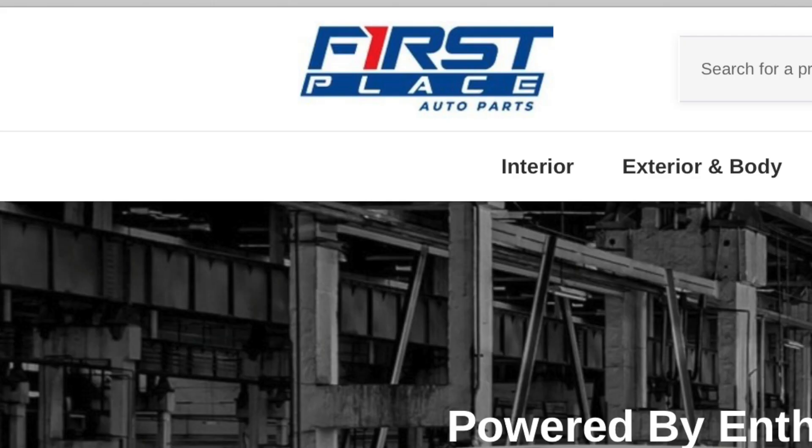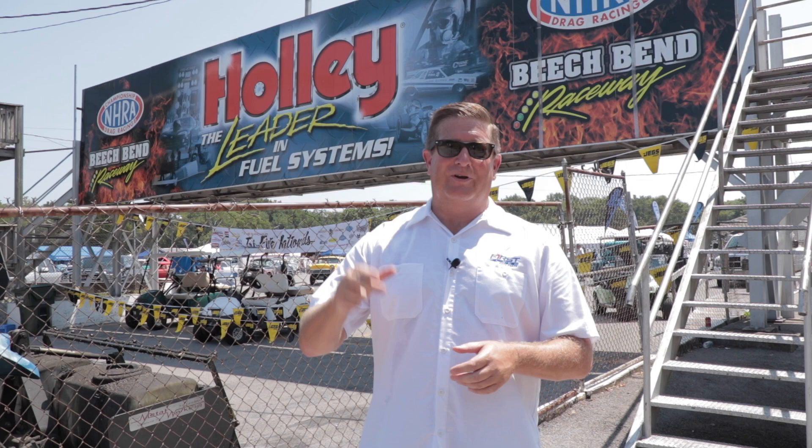Guys, what an amazing show. If you're ever in late August or just want to hang out with a bunch of car buddies, make sure you get to Bowling Green, Kentucky for the Tri-5 Nationals. Even if you're not a Tri-5 guy, there's so much going on here it's an event you've got to see. Beach Bend Raceway Park is unlike any other drag strip I've ever seen. First Place Auto Parts offers a lot of parts for the Tri-5 Chevrolets — I'm a Tri-5 guy myself with my 56 Chevy Gasser — so make sure you go to First Place Auto Parts to find all the parts you need and get to Beach Bend Raceway Park to see some really cool racing action.